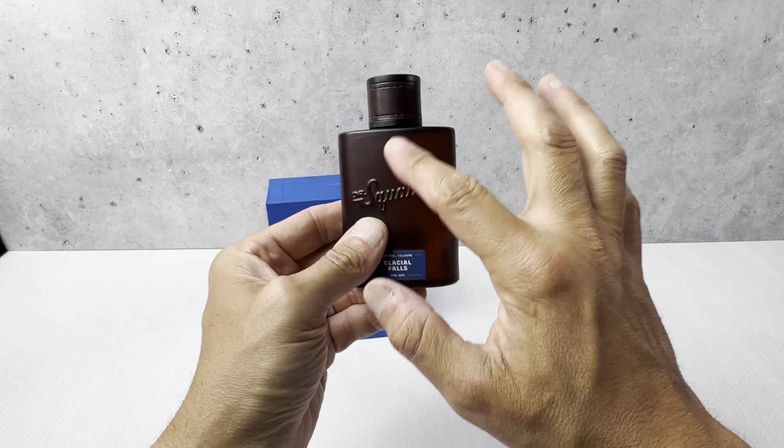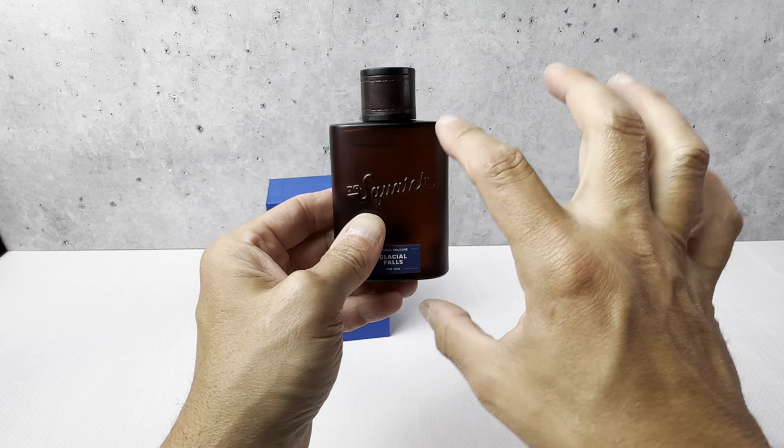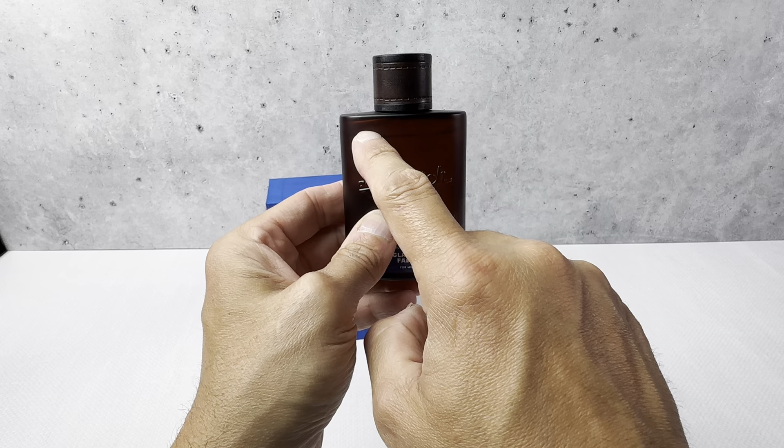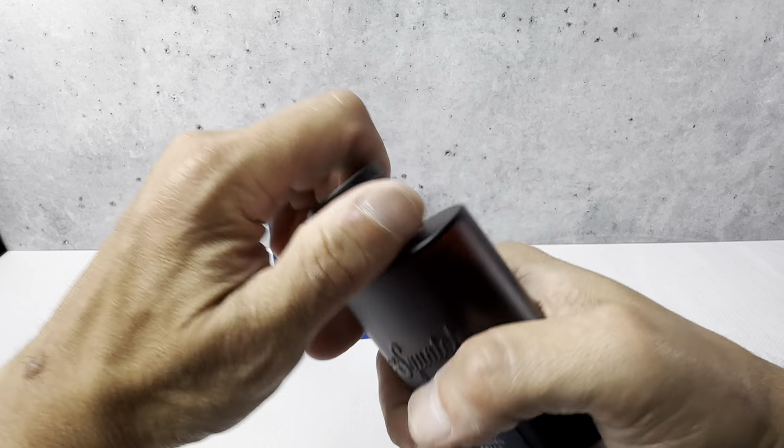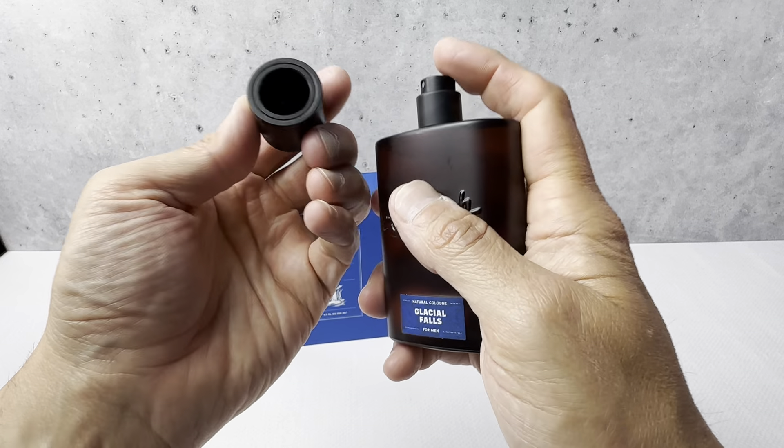It's got like a tinted glass color here — a brown color — but yet you could see inside where the liquid's at, so as it's working down you're going to be able to see it. It's got a nice leather cap on the top.